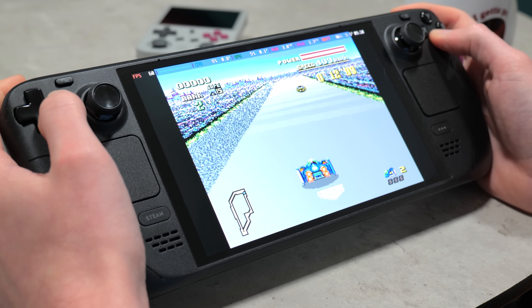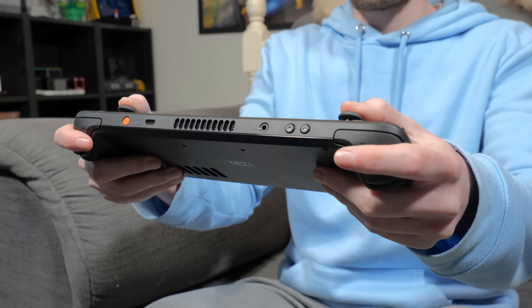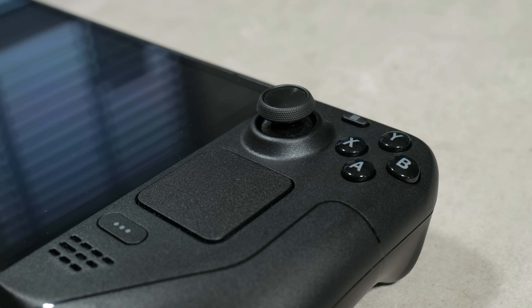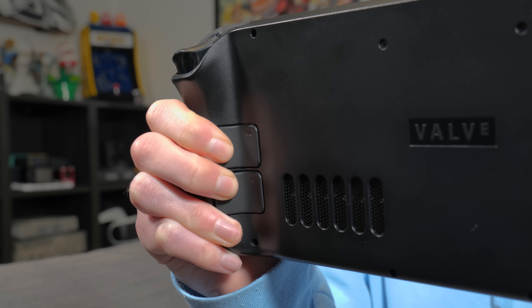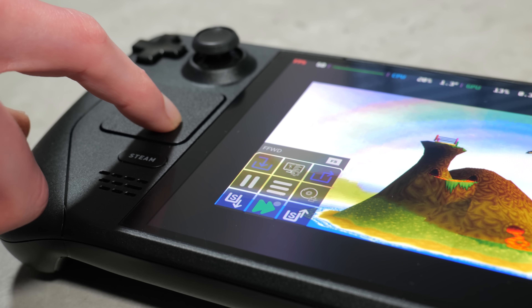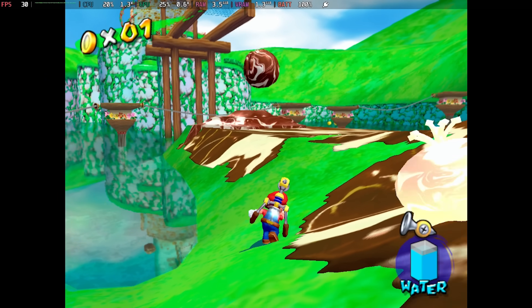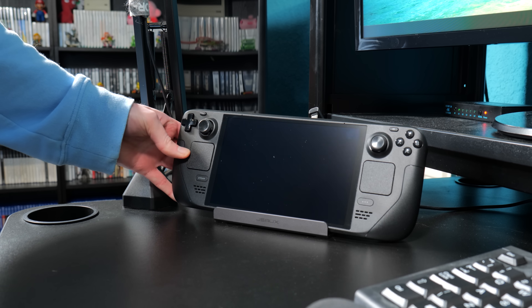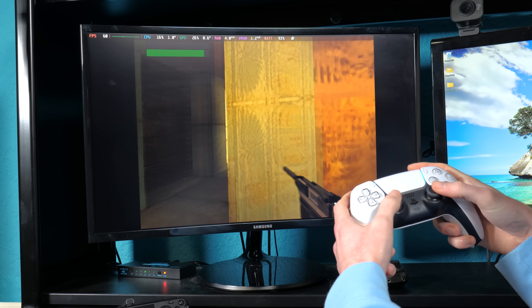Another huge advantage the Steam Deck has over literally every other handheld I've used is how goddamn comfortable it is. It's got some weight to it so that it feels premium, but not so much that it ever feels awkward to hold. The grips on the back make it fit nicely in your hands, and it has more inputs than you're ever realistically going to need. You've got all the standard buttons, plus two trackpads and four back paddles, which are extremely useful for emulator shortcuts — things like save states, swapping displays on dual-screen systems, and fast forward. The triggers are even analogue, which makes them perfect for pressure-sensitive inputs like Super Mario Sunshine. You can also dock the Steam Deck to connect it to a bigger display and attach controllers, so it can basically act as a full-on home console for multiplayer too.